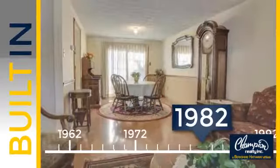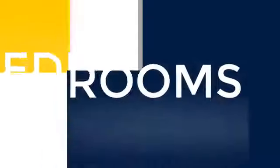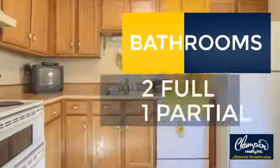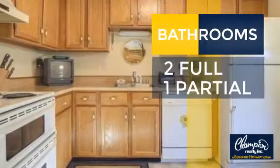This property was built in 1982. Inside you'll find three bedrooms, so everyone has a private space to come home to, as well as two full bathrooms and one partial bathroom.